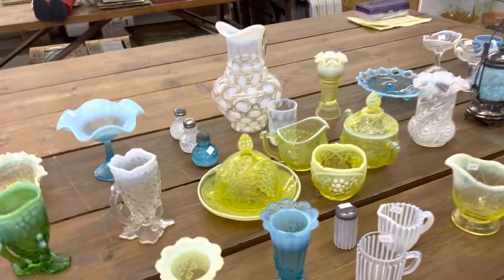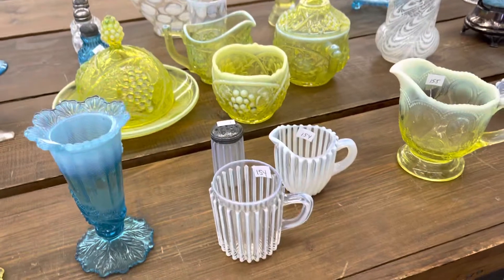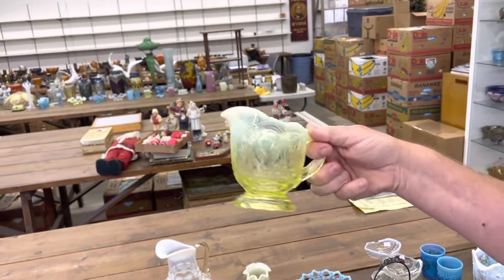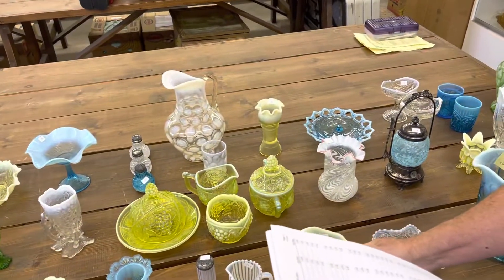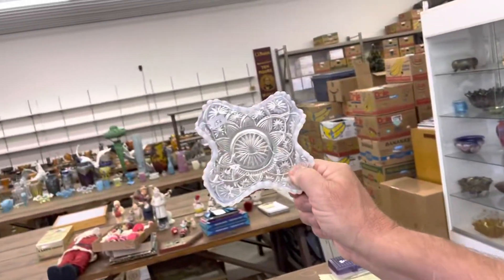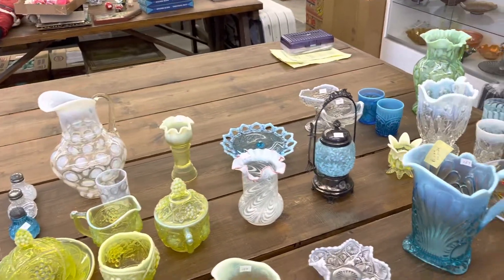Here's a lot of three Betty Rib Pieces in White Opal. Scrolls and Acanthus Creamer in Vaseline Opal. Millersburg Country Kitchen 6-Inch Ruffled Bowl in White Opal — you carnival collectors should love that one.